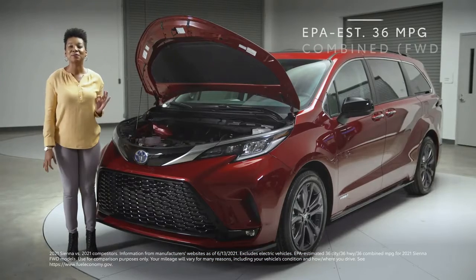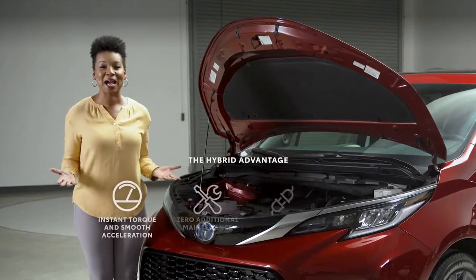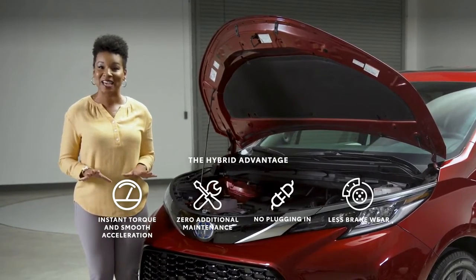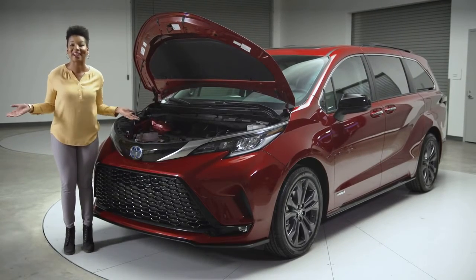But the best part: it does all of this while also getting class-leading fuel economy estimates from the EPA — an unbelievable 36 MPG combined rating for front-wheel drive models like this. And of course, this hybrid system is backed by Toyota's unbeatable expertise in hybrid tech, along with a 10-year, 150,000-mile hybrid battery warranty.